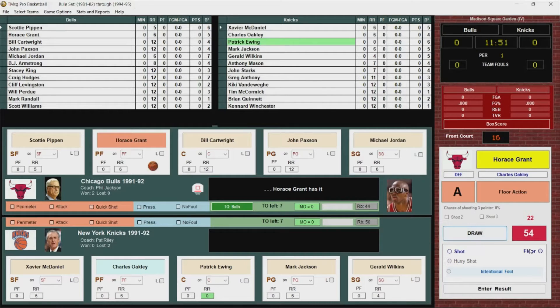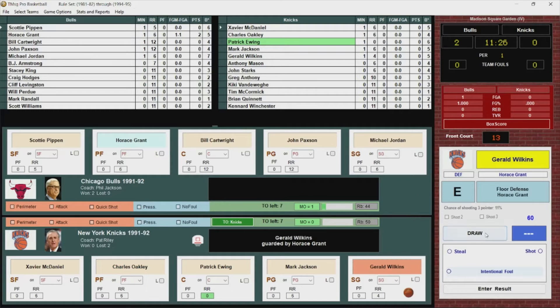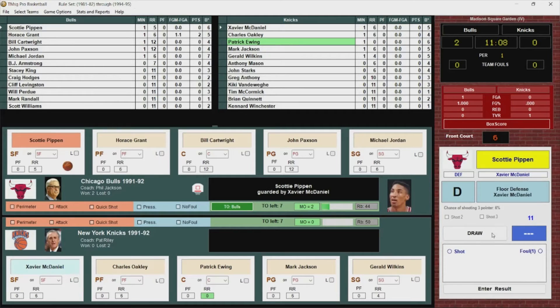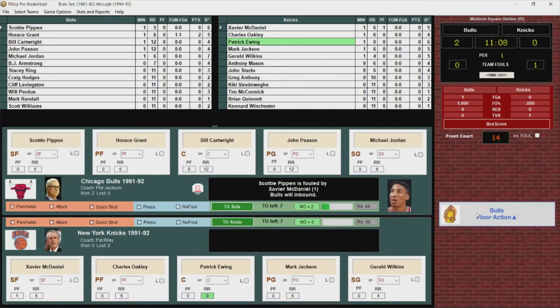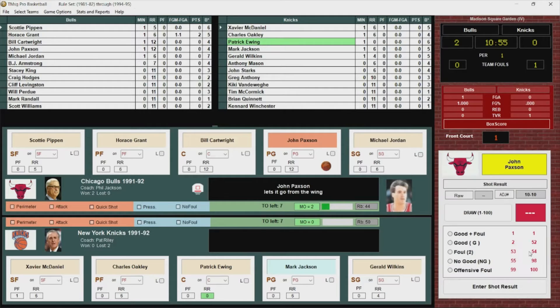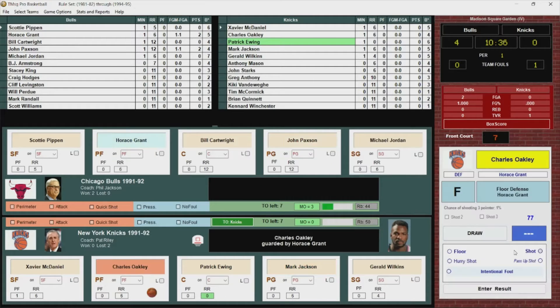Horace Grant will pass it, gets it back inside, turns and fires, and he hits. Gerald Wilkins has it stolen by Horace Grant, gets it to Pippen, and he's fouled — foul called on Xavier McDaniel. Bulls will inbound. Here's Paxson from the corner, he hits. 4-0 Chicago out to a quick lead.